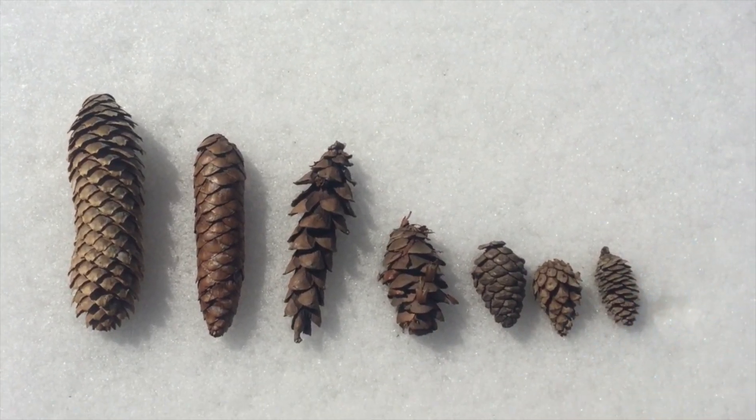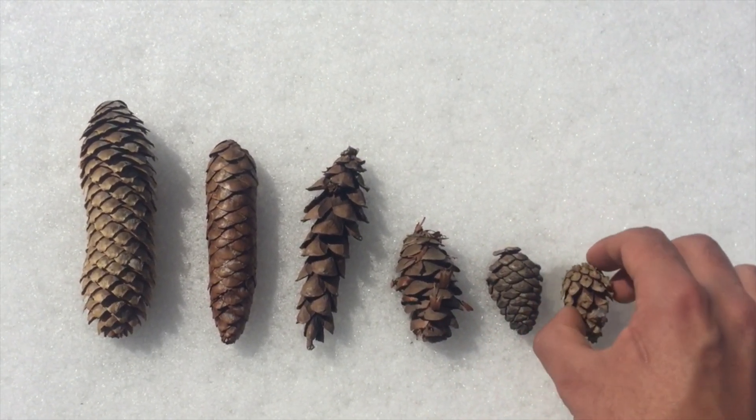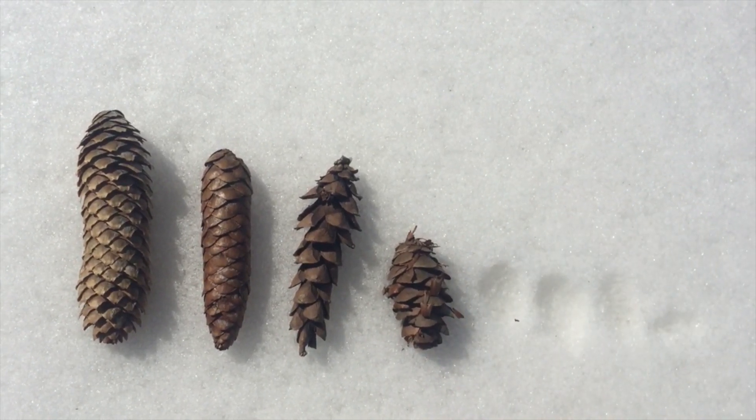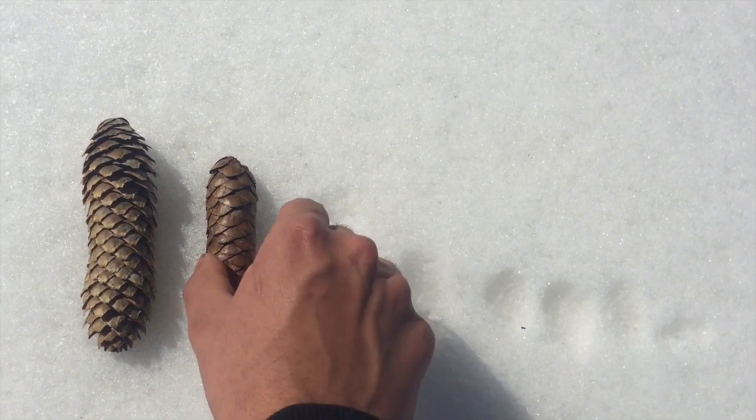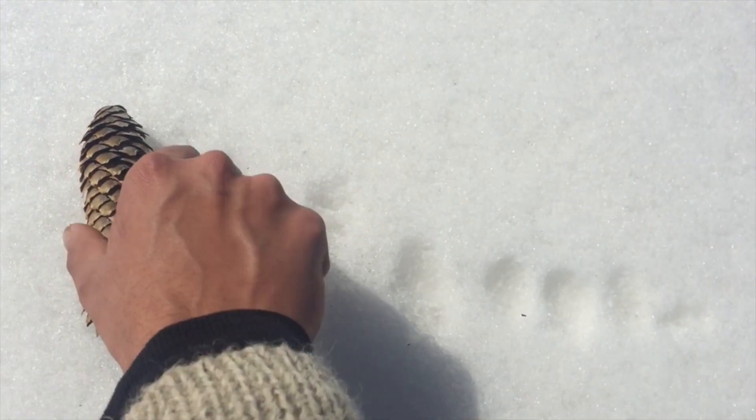So here you have it — how to identify seven conifers from their cones. I'm confident in six of these seven identifications; the blue spruce might be a Norway. Non-native either way. I hope you found this interesting. Thank you for watching.